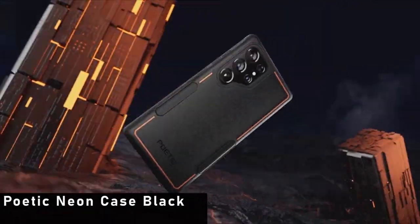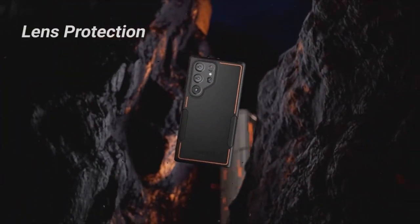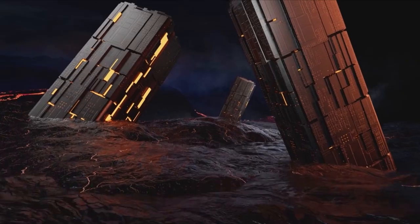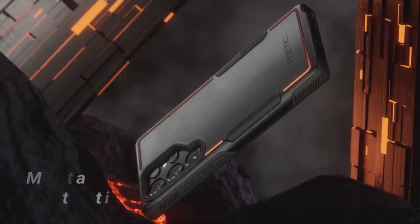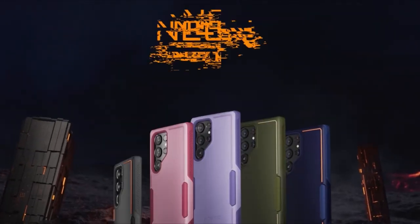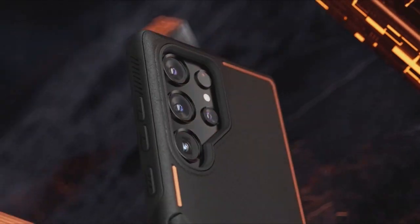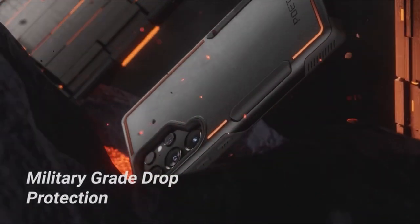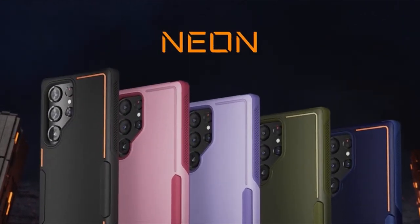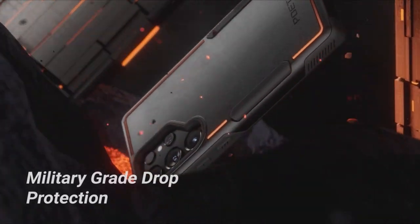At number 5 is the Poetic Neon Case Black. Engineered to exceed US MIL-STD drop test standards and trusted by law enforcement agencies, this case offers ultra-rugged defense against accidental drops, bumps, dust, and scratches. Despite its robust build, the Neon Case Black maintains a sleek and slim profile, ensuring that your Galaxy S24 Ultra retains its stylish appeal without adding unnecessary bulk or weight.